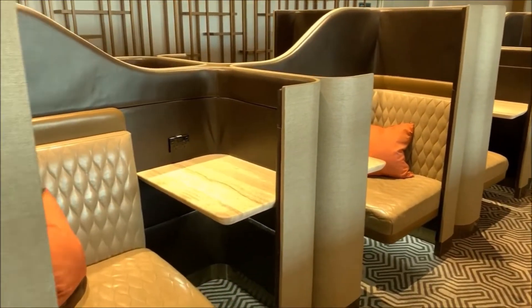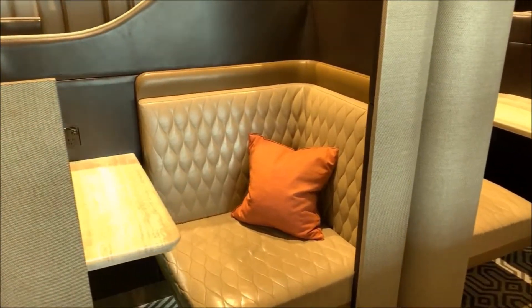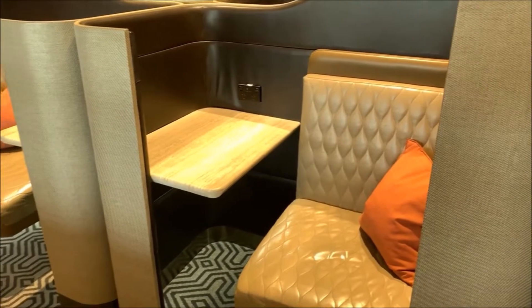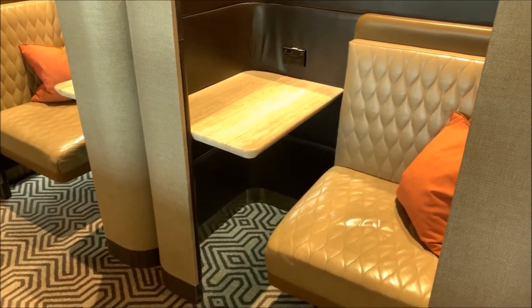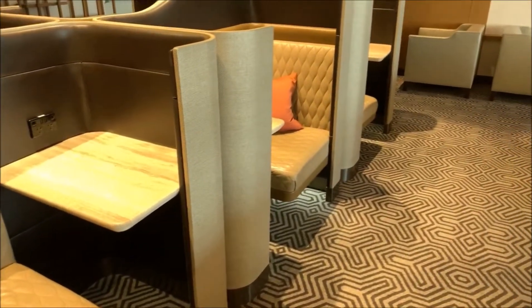These are the business class type pods again. As you can see there is no one using them at the moment, but when the lounge becomes busier these are very popular for individual travellers who would like some privacy to eat their breakfast or do some business whilst waiting for their departure.